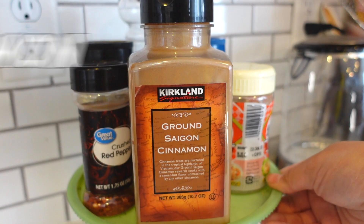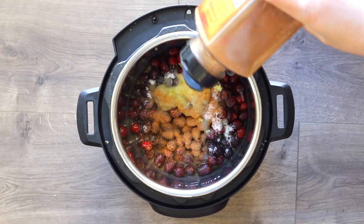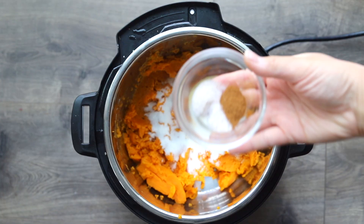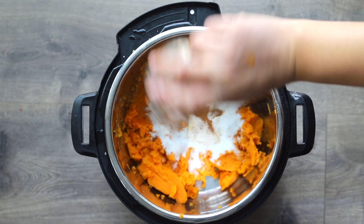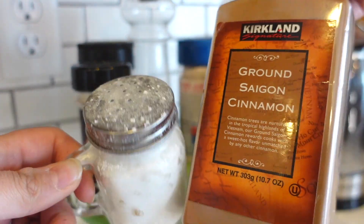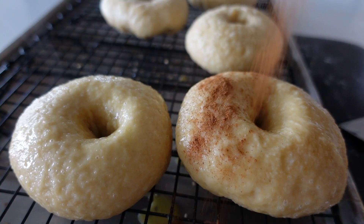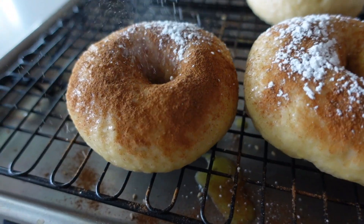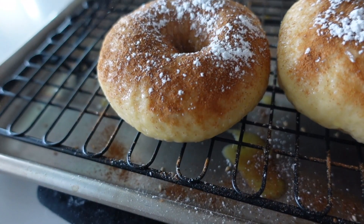The next essential is cinnamon. Cinnamon can be used in a variety of sweet and savory recipes, and it just tastes good with everything. I also have this little powdered sugar shaker that I got at the dollar store, and we like to do cinnamon sugar toast. These are some cinnamon sugar bagels I made the other day and they were absolutely phenomenal. Tell me what your favorite bagel is in the comments.